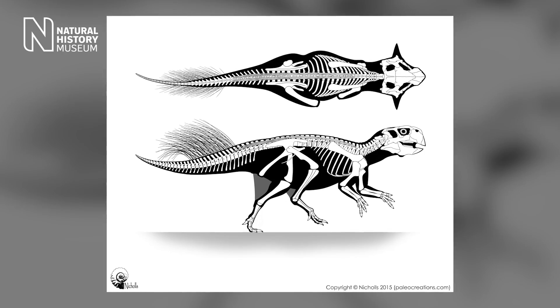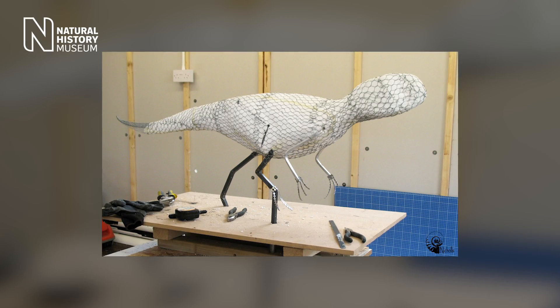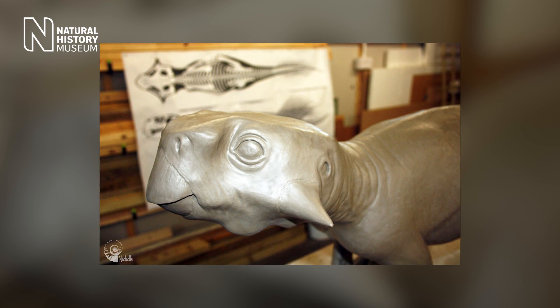While we know a lot about this Psittacosaurus because we have many, many fossils, we knew nothing about its color. But because we have some fossils that do preserve the skin, we were able to carefully reconstruct its color patterns.